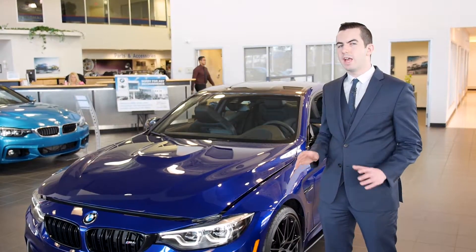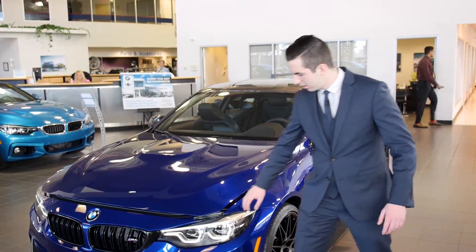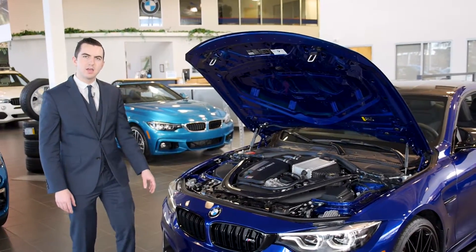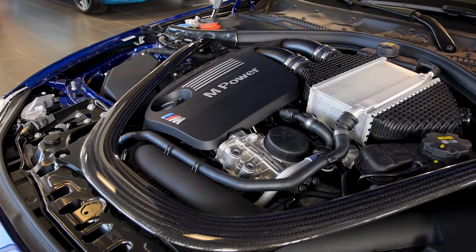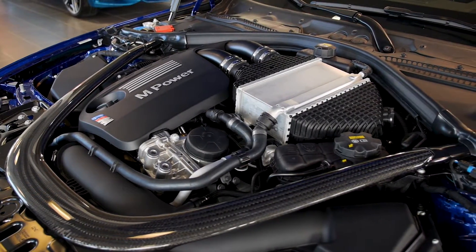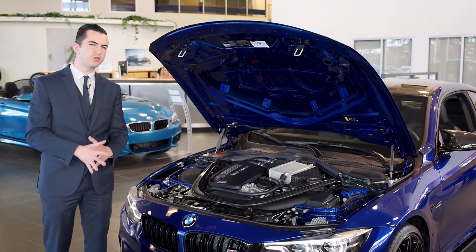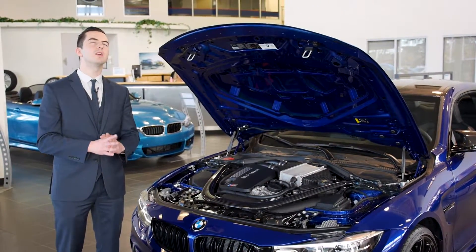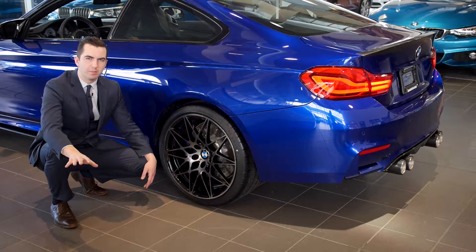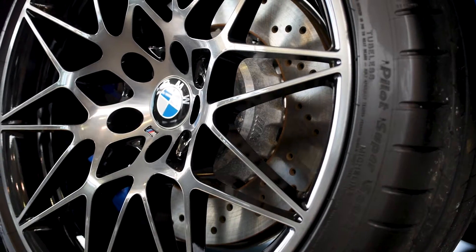The meat and potatoes of any BMW M car though would have to be the engine. This right here is the 3.0L inline-6 twin turbo engine that produces 444 horsepower and 406 torque to the rear wheels. Paired with the 7-speed dual clutch transmission, you'll be having more fun than you could imagine. The 20-inch star spoke rims give you a fantastic style as well as a lightweight rim.